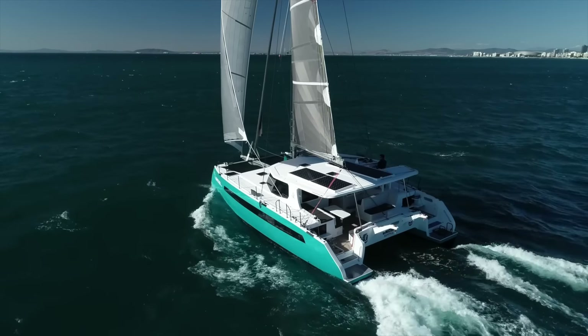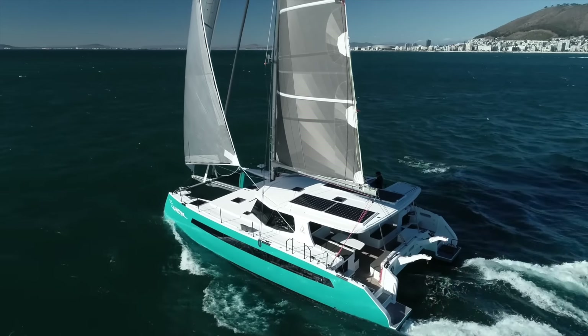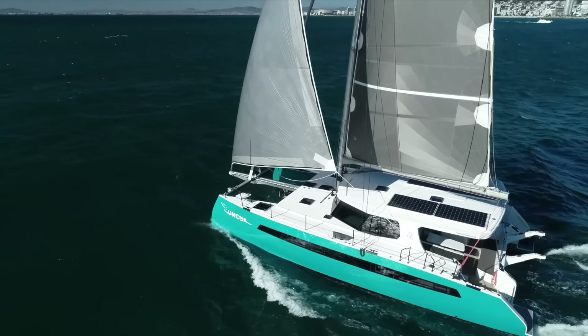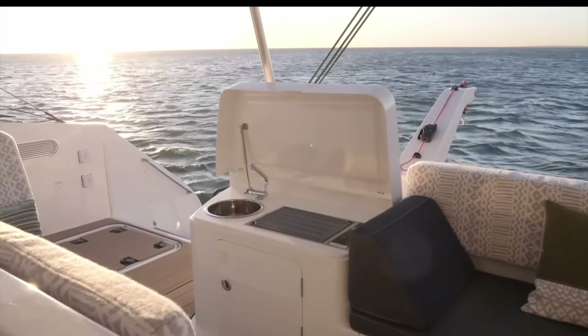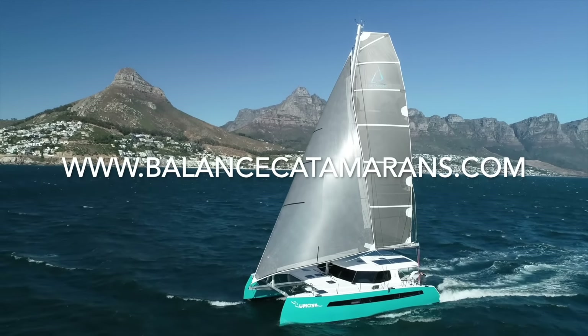Thanks very much. Another wonderful boat from Balance — it's a pleasure. Balance again: a lovely boat. For a 44-foot boat they've got a lot of space, really quite amazing compared to other performance cats. The finish is spectacular — they've thought about everything. They're innovating and moving forward with the hybrid engine system. Thanks to Phil and the team from Balance on that wonderful tour. If you think this is the boat for you, contact them on their website.